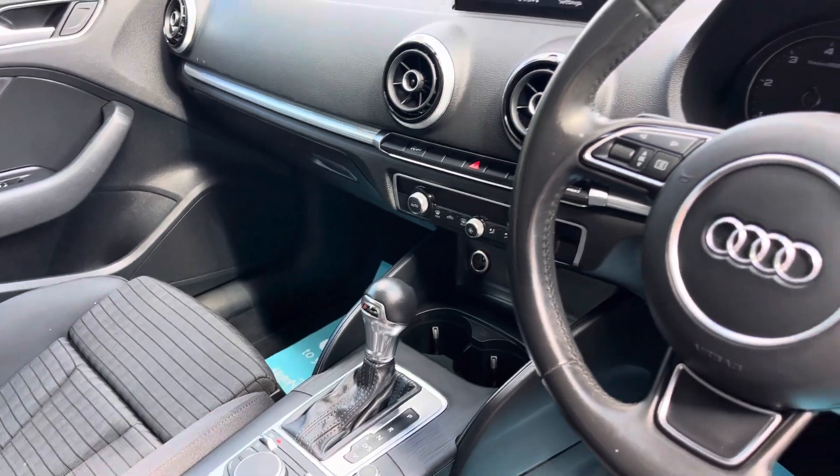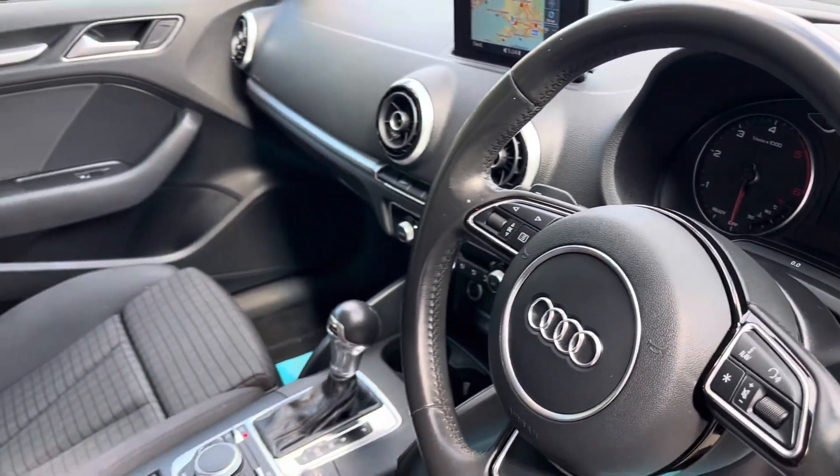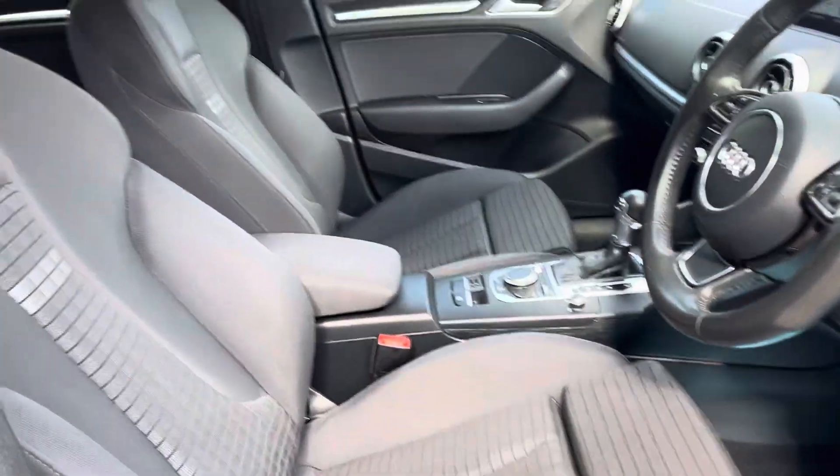S-Tronic gearbox, really engaging, and we've got the paddles on there on the leather-wrapped steering wheel. The car comes with two keys.